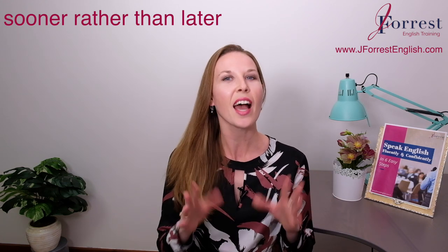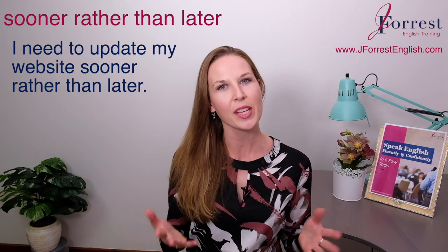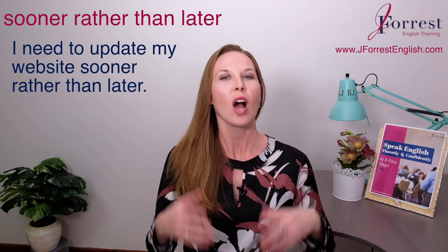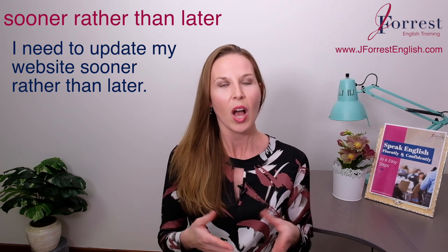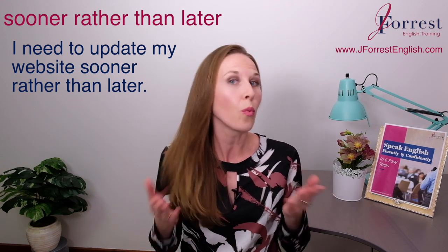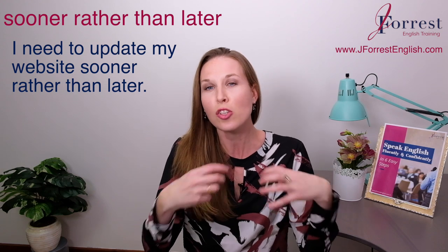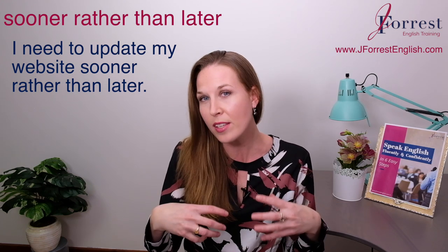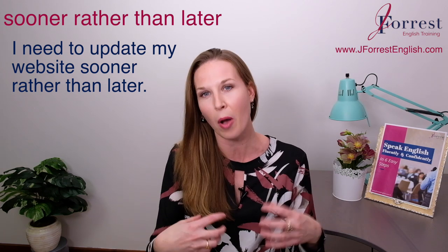Let's take a look at an example. I could say, 'I need to update my website sooner rather than later.' By saying this, I'm letting you know that I don't exactly know when I'll update my website, but I want it to be in the near future — as close to now as possible, as quickly as possible.